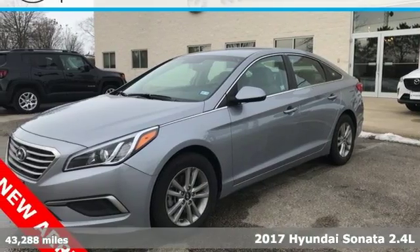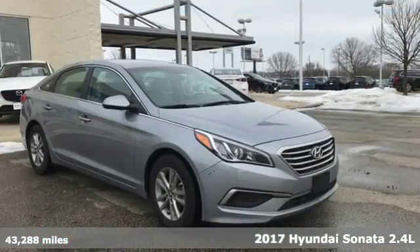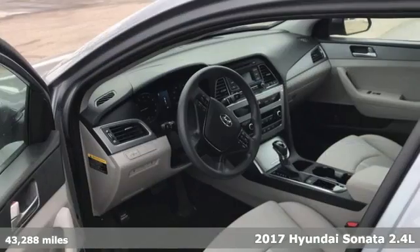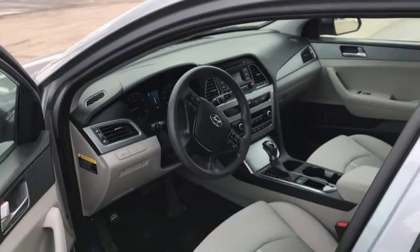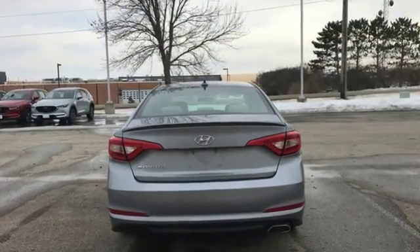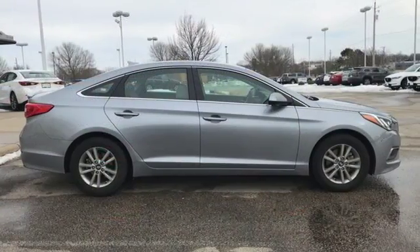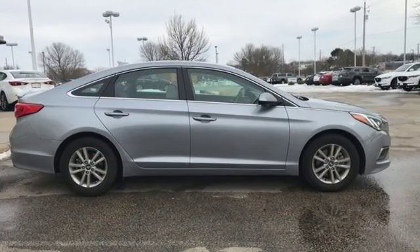It's a 2017 Hyundai Sonata. This family sedan comes equipped with a rearview camera and BlueLink telematics to track the wellness of your vehicle while also keeping your personal wellness in mind. Enchanting standard features include a color touchscreen, Bluetooth hands-free phone system, HD radio, and premium seating surfaces.